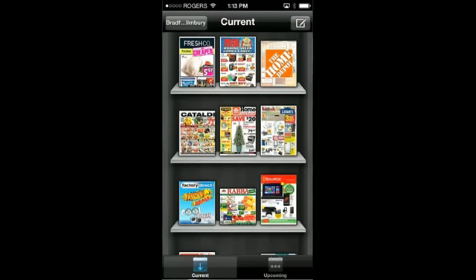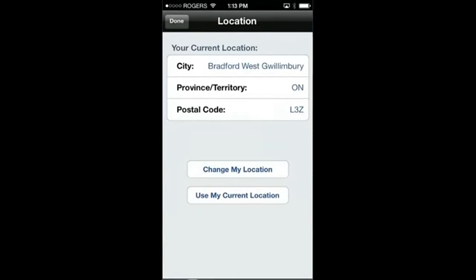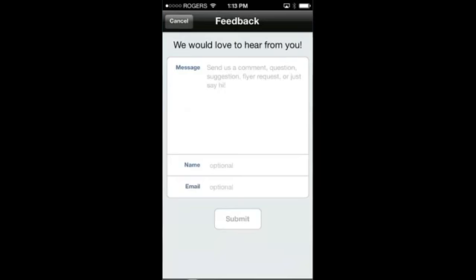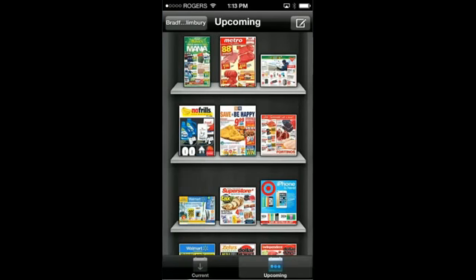So this is very cool. What you do is download this app, and then over here in the corner you can put in all of your information and it will find your current location, so you get all the relevant flyers for your area. You can also message the developer to send them feedback, and you can see the upcoming flyers as well.